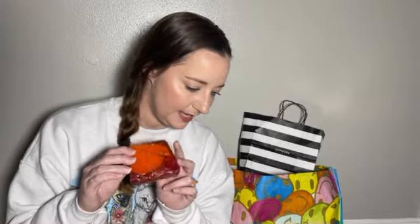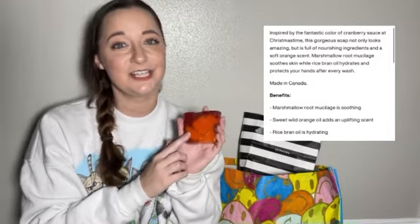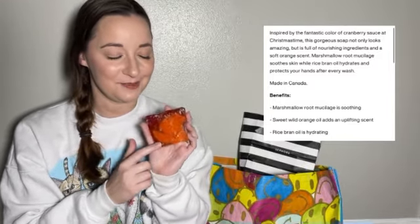The next thing I'm grabbing is wrapped — this is their Christmas Cranberry Soap. This is actually going to be a gift for someone in my family, so I don't want to unwrap it and really smell it, but hopefully it smells delicious.